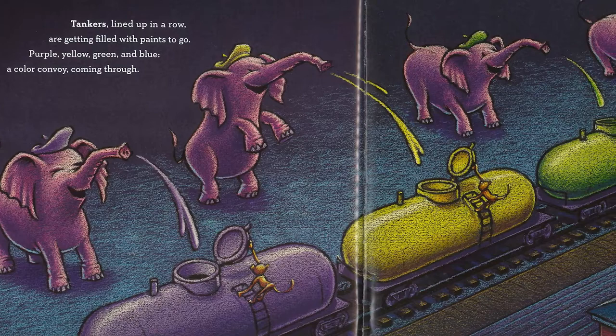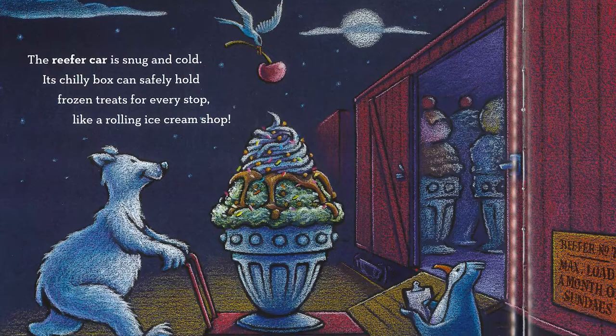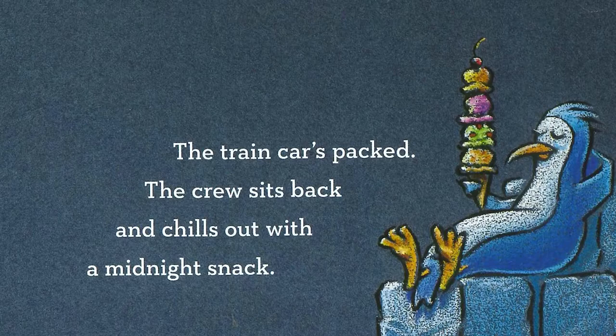Tankers lined up in a row are getting filled with paints to go. Purple, yellow, green, and blue. A color convoy coming through. The reefer car is snug and cold. Its chilly box can safely hold frozen treats for every stop like a rolling ice cream shop. The train car's packed. The crew sits back and chills out with a midnight snack.